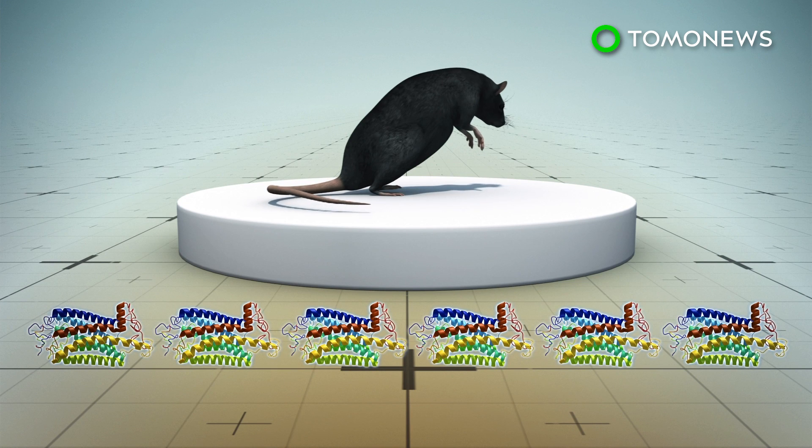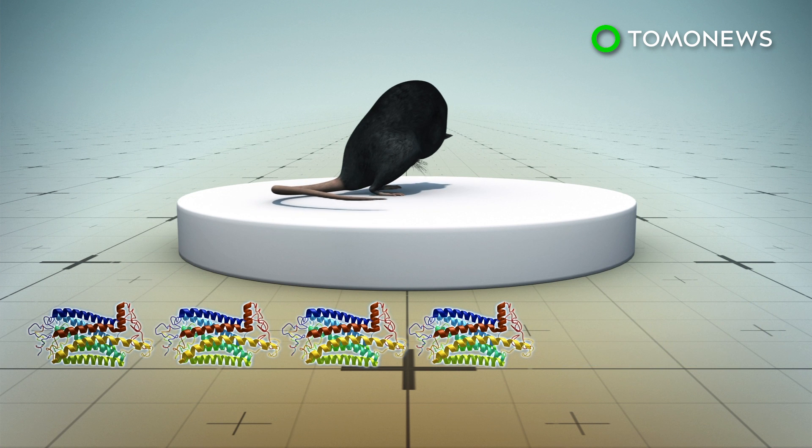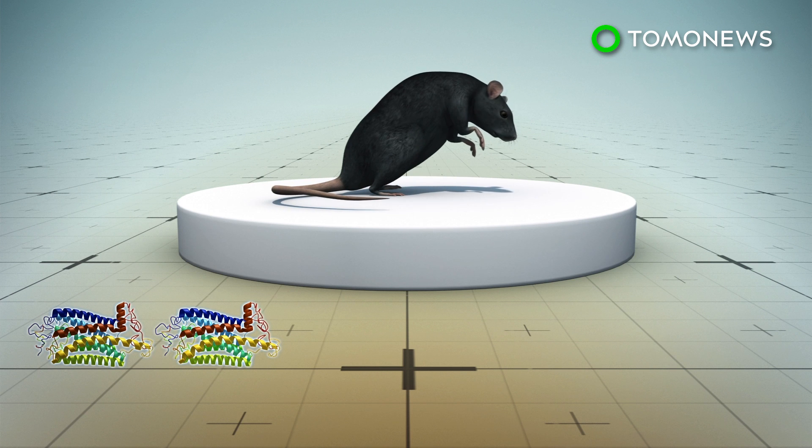Scientists observed that when TAC1 neurons were eliminated, itch-induced scratching also decreased. Stimulating these neurons, on the other hand, resulted in spontaneous scratching behavior even without using histamine and chloroquine injections.